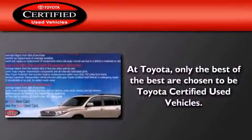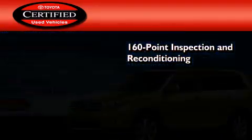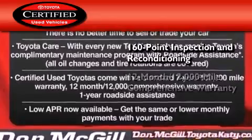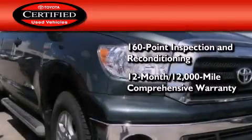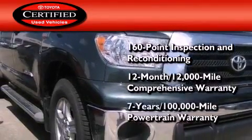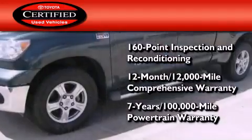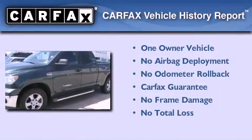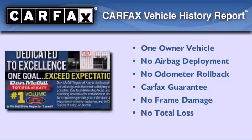Toyota's certification includes a 160-point inspection and an extensive reconditioning process, plus a 12-month, 12,000-mile comprehensive warranty and a 7-year, 100,000-mile powertrain warranty. This truck has also had only one owner and it qualifies for the Carfax buyback guarantee.